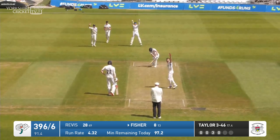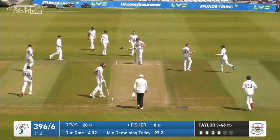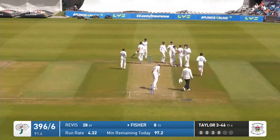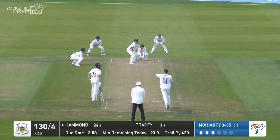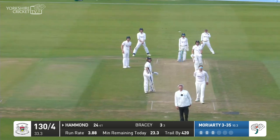Taylor bowls and there's an edge — yes there is. The umpire Neil Mallinder took a little bit of time to raise the finger, but he did in the end. I think he was just waiting for Marty Fisher to walk off, as Moriarty over the wicket.